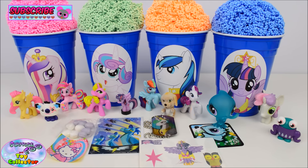And there we have all of our surprises out of our My Little Pony Surprise Cups. Give us a big thumbs up if you like My Little Pony and pop a comment below letting us know which of these surprises was your favourite today. If you haven't already, hit that subscribe button to keep up to date with all of our new videos. Thanks for watching and we'll see you again soon.